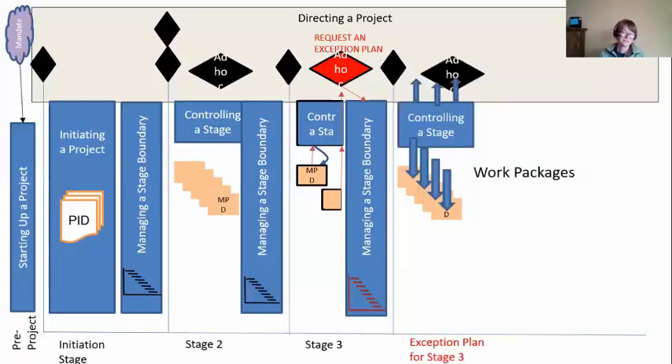Our project manager is back into Controlling Stage — just like before. Something I want to point out is that this is not stage four; we're still in stage three. We're just finishing out stage three using an exception plan — or what I like to call a replacement plan. So we still are working in stage three, finishing out the work using our replacement plan, delegating work to team managers, reporting highlights up to the project board.